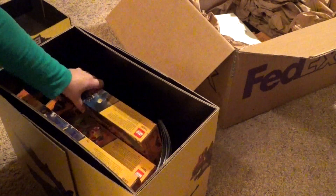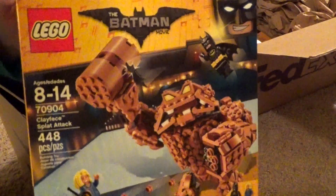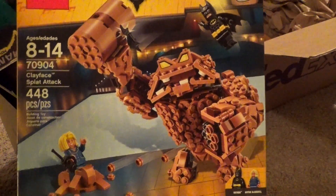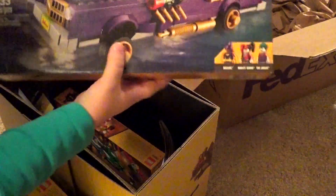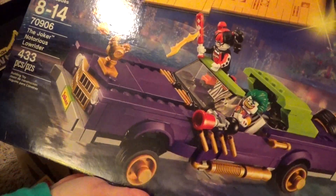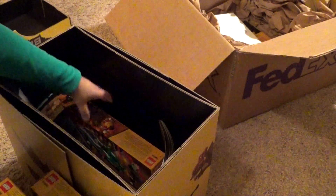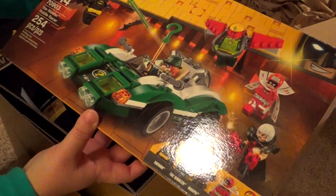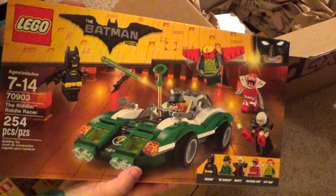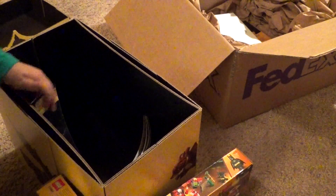And we have some of the new Lego sets. There is the Clayface Splat Attack, which is awesome. We have the Joker's Notorious Lowrider — another awesome set. And we have the Riddler Riddle Racer. So we have three awesome new Lego sets here, but you can never complain about getting those, of course.